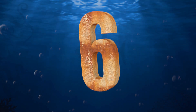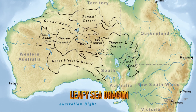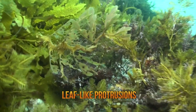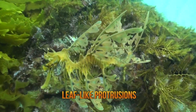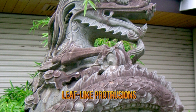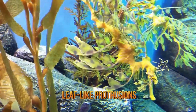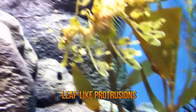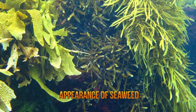Number six, the leafy sea dragon. The leafy sea dragon may be found along the western and southern coast of Australia. Its body is covered in long leaf-like protrusions, a feature that gives this marine fish the leafy part of its name. The dragon component of its name is derived from the resemblance it bears to the mythical creature. The leafy sea dragon's appearance offers an excellent form of camouflage due to the lobes of the skin that grow on its body, giving it the appearance of seaweed.